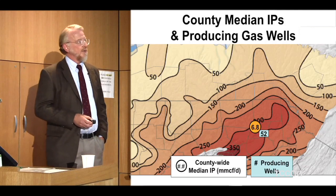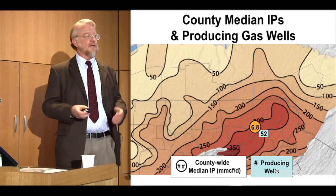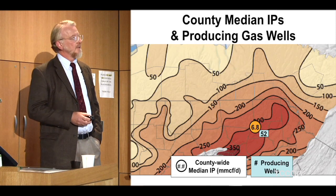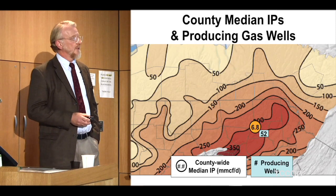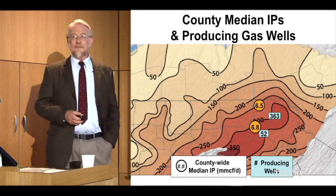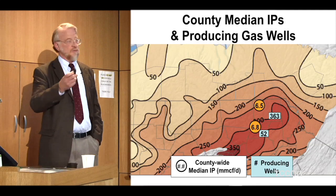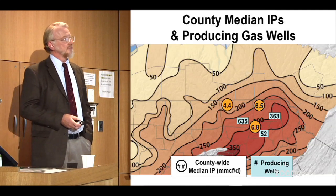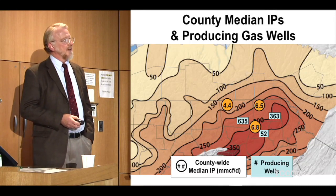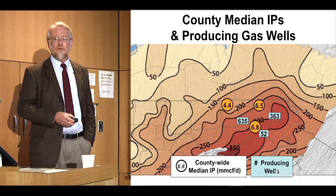Wyoming County came in at a median IP of 6.8 — pretty good — with 52 wells, and it turned out to be the best performing county. Susquehanna had 363 wells at 6.5, which is really good. In order to get that number you've got to have a lot of really big wells given the variation within towns. Moving west into Bradford, we dropped off two points to 4.4. They drilled the most wells of the six counties but didn't get the same productivity. The thickness is dropping from 300 feet down to around 150 in Tioga — something's going on here.